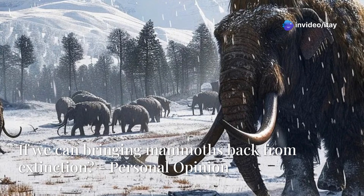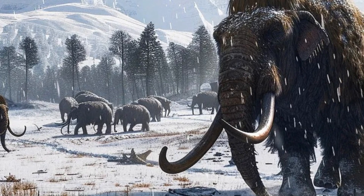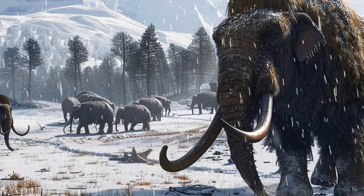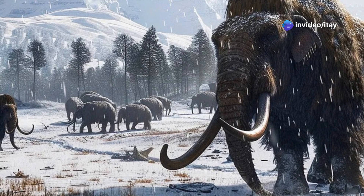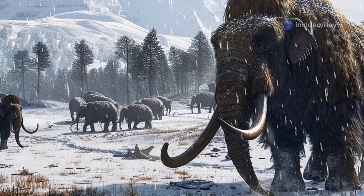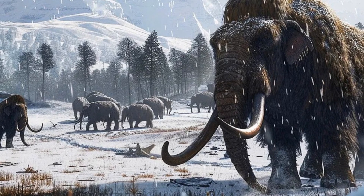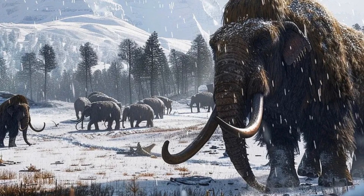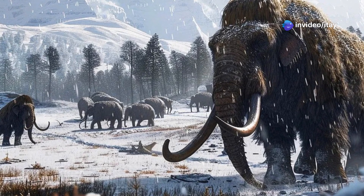In my opinion, the idea of reviving mammoths is both fascinating and controversial. While it's an important topic worth discussing, it also comes with significant challenges. The primary hurdle is that to create a mammoth, scientists need DNA. Fortunately, we do have some mammoth DNA, and according to researchers, it could be possible to bring mammoths back by 2027. However, these mammoths would likely be confined to zoos, elephant sanctuaries, or private collections rather than being released into the wild.